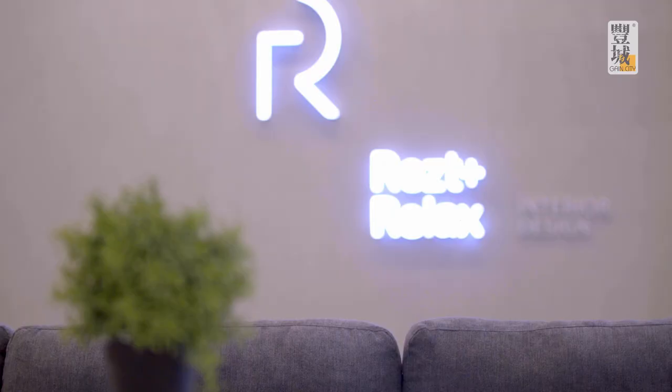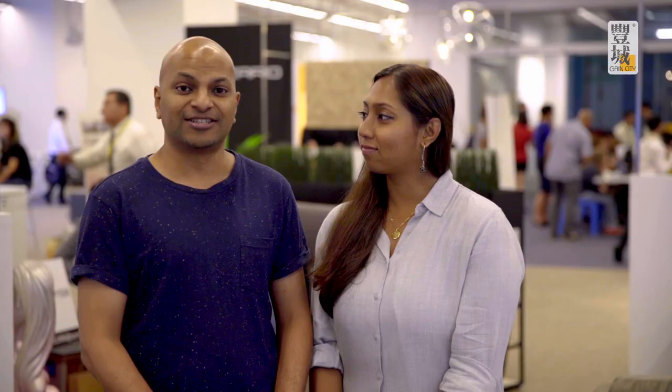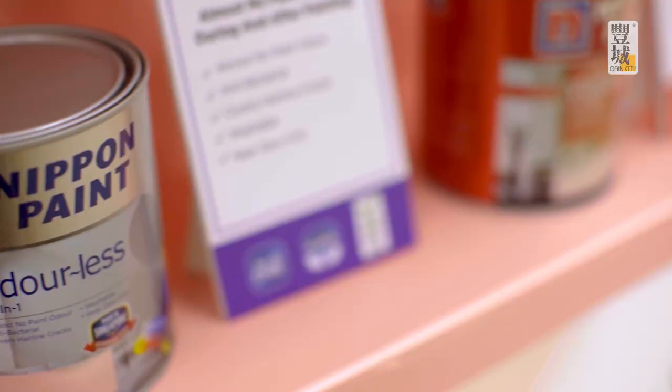We're really happy. We saw a lot of products, we spoke with a lot of designers, and they really gave us a lot of ideas. It's really a one-stop shop — it's really cool that we can do this in one place.